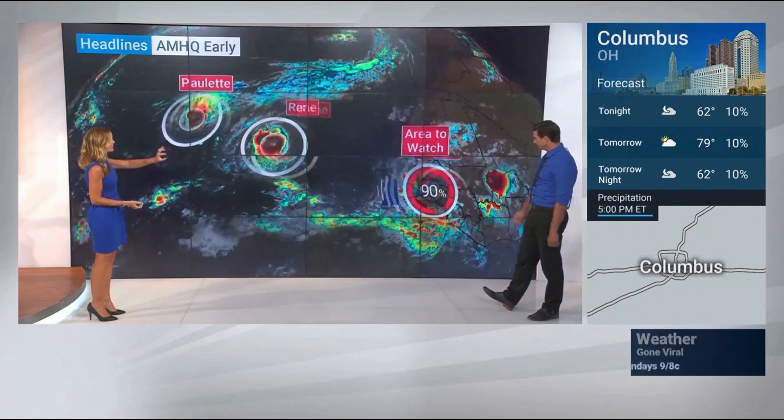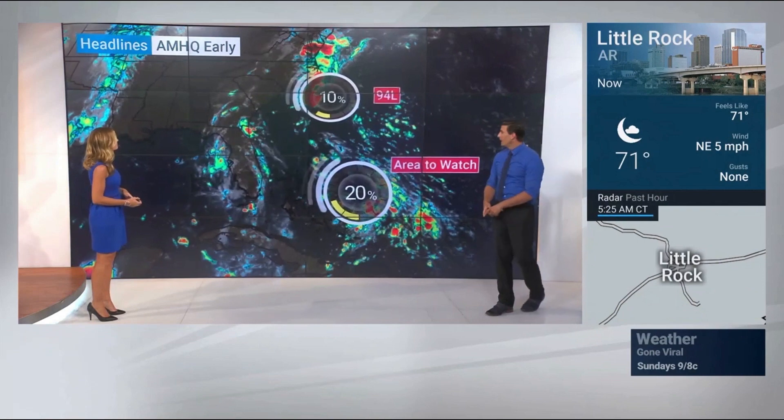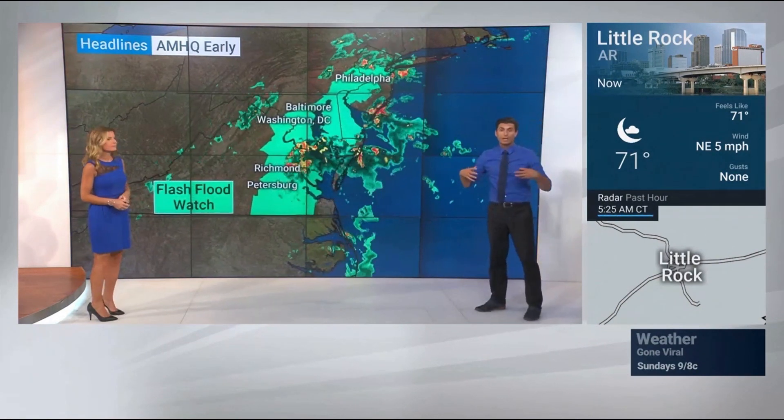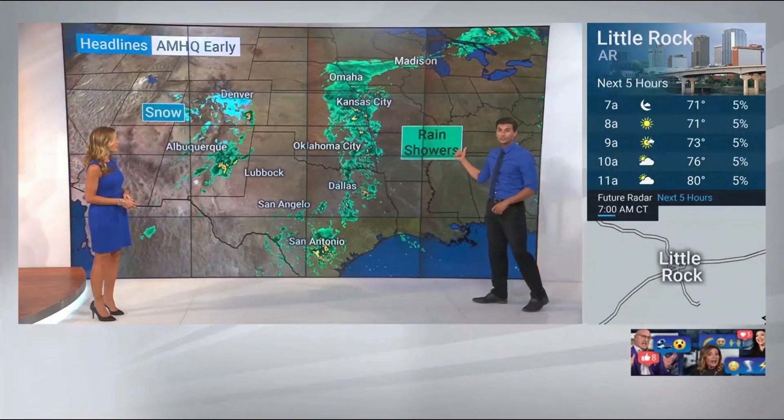We've got another area to watch about to come off the coast — that could be Sally. These two systems are going to be impacting from Florida all the way through the mid-Atlantic, where we've got a lot of energy coming in and a front draping across the region. We could be looking at flood concerns from Baltimore to the sea.